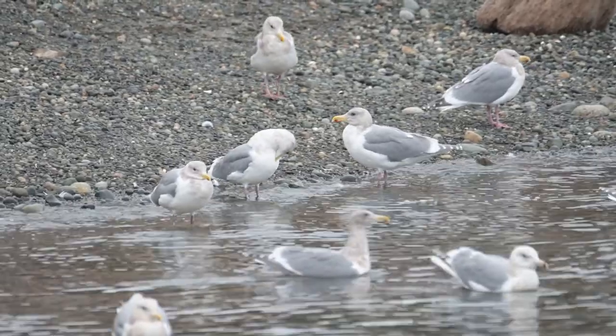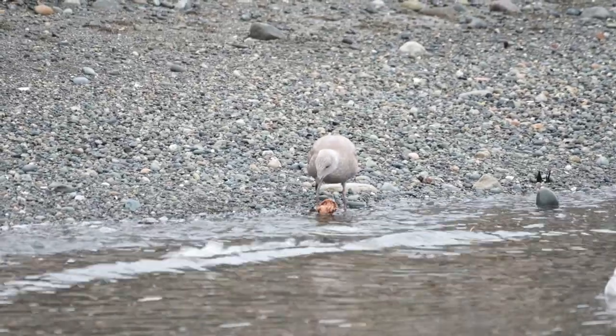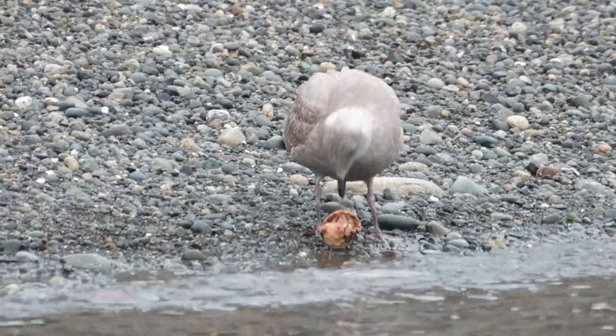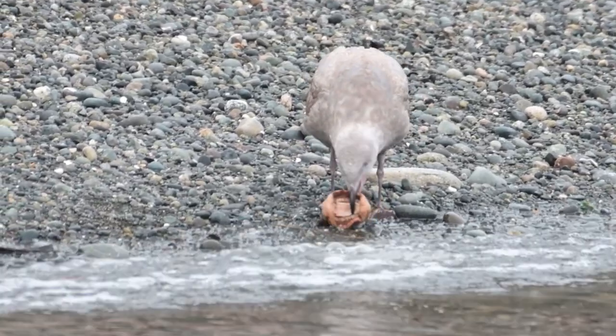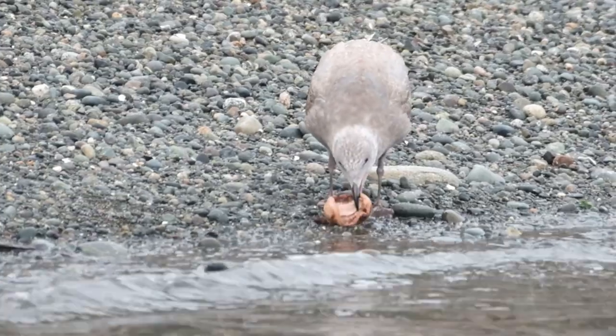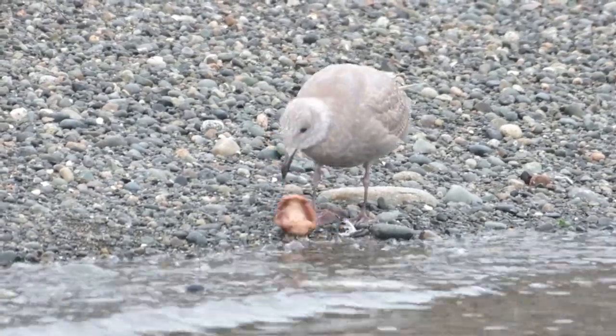On the other side of the creek a group of gulls were milling about. One of them, a juvenile, was working hard at eating something. Looking more closely it was working away at a dead gumboot chiton. Chitons are marine gastropods related to snails and slugs. Gumboots are really weird and worth a Google after you finish this video, of course.